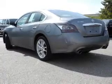Additional features include a tilt and telescopic steering wheel, an alarm system, cruise control, and keyless entry.